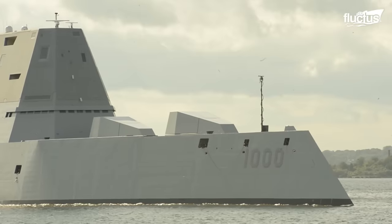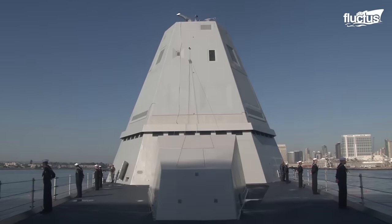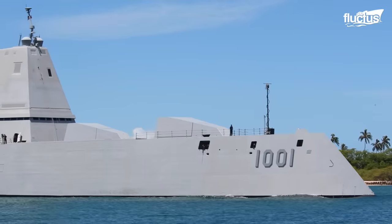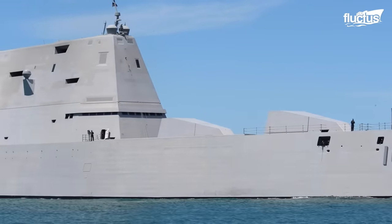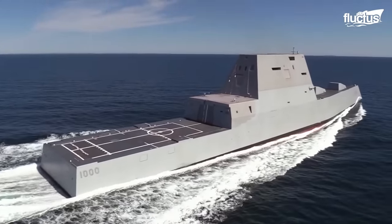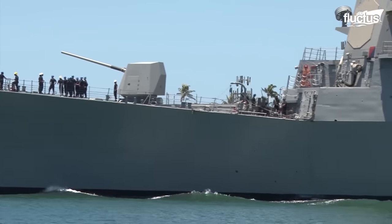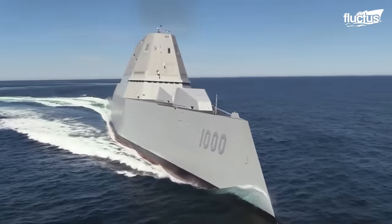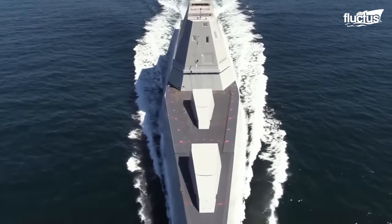Additionally, it uses active and passive sensors, as well as a multifunction radar that can conduct aerial surveillance over land in the exceedingly challenging and crowded sea-land interface. The Zumwalt-class has a flight deck that is 93% bigger than that of an Arleigh Burke-class destroyer, and is 610 feet long and 80.7 feet wide, with a top speed of 33.5 knots.